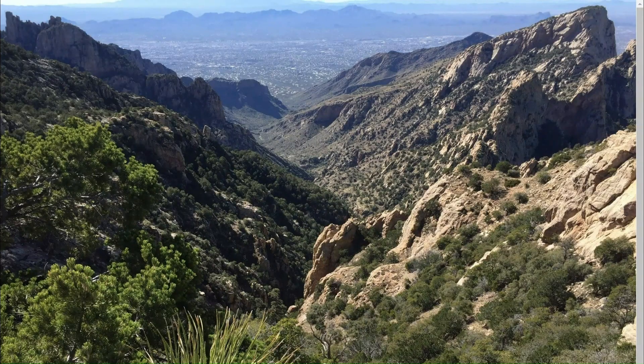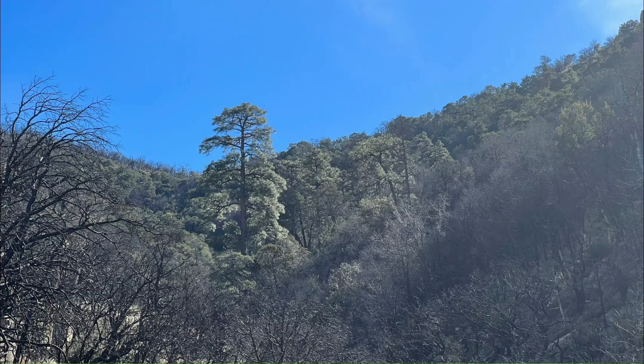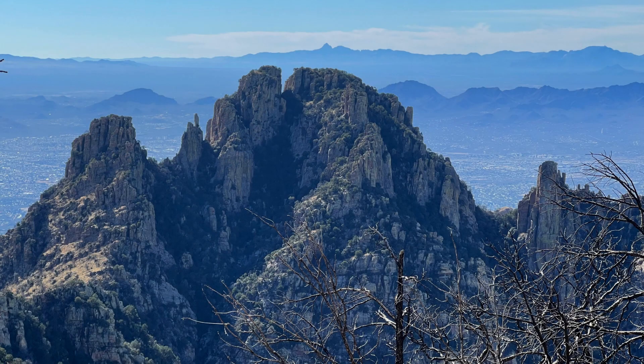Continuing onto the flanks of Mount Kimball provides further dramatic unobstructed views as the trail falls very close to some cliffs. You then emerge into a very large evergreen forest with some immense ponderosa pines. Unfortunately, there's a fair bit of fire damage from the Bighorn Fire of June 2020, but there's still a lot of beautiful forest and it's growing back quickly.